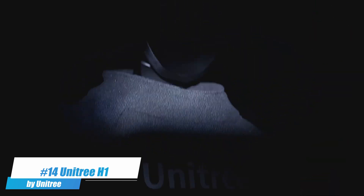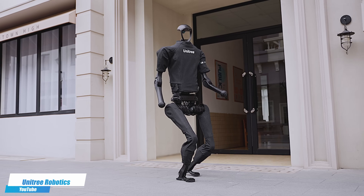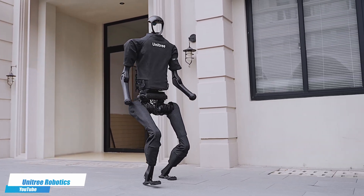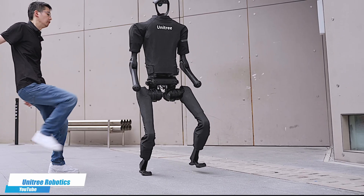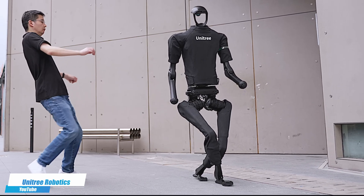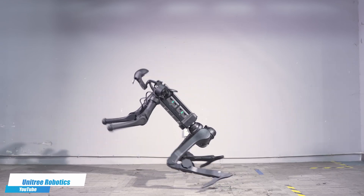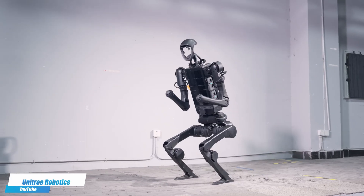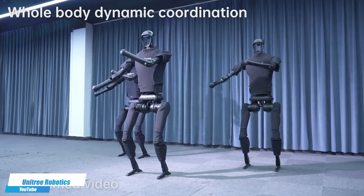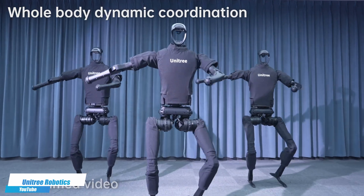Number 14. Unitree H1 — a dynamic four-legged robot known for its stability and agility in various terrains, making it suitable for both commercial and personal use. It excels in applications ranging from remote inspection to entertainment, leveraging advanced robotics technology to navigate obstacles effortlessly. With its compact design and responsive control systems, the Unitree H1 offers practical solutions for scenarios requiring mobile and robust robotic assistance.